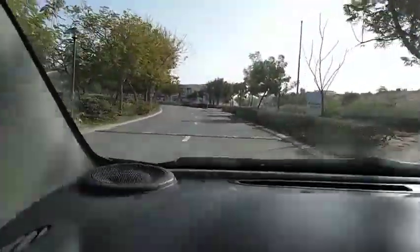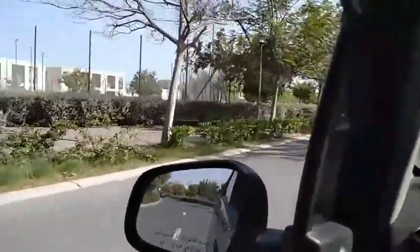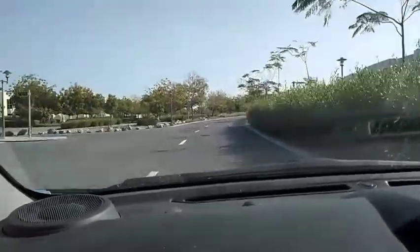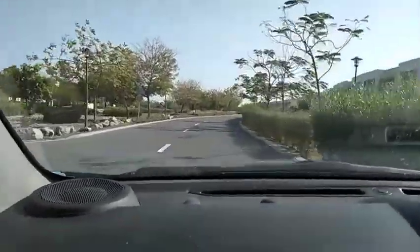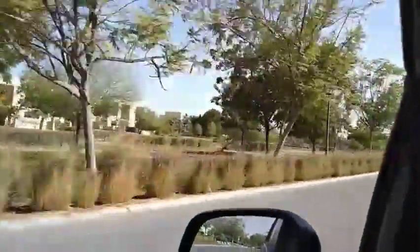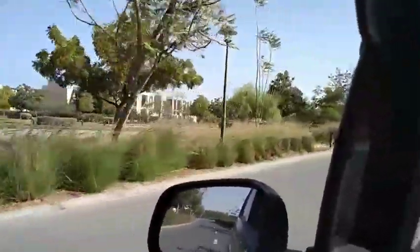This is phase 2 Flamingo Villa — we need phase 1. Here is the tennis court and football fields.